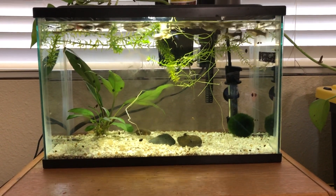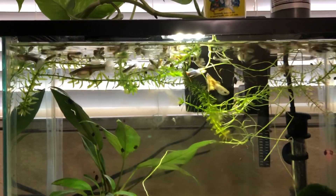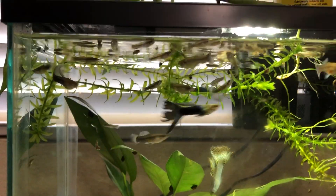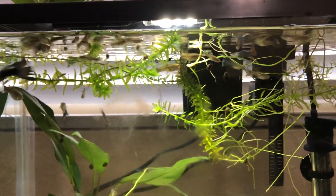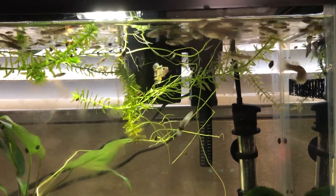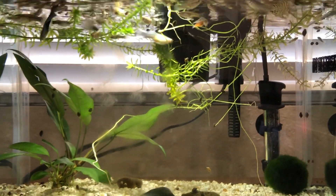Time for a little update on the guppy tank. As you can see, breeding isn't an issue. I think I might have to get these guys a 10-gallon — might be able to get away with that without getting in trouble. My landlord already hates me because I got four tanks in here.